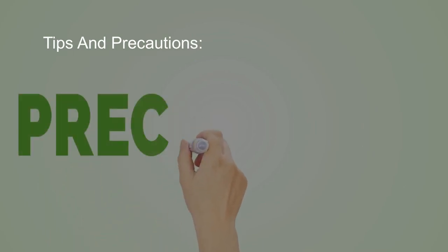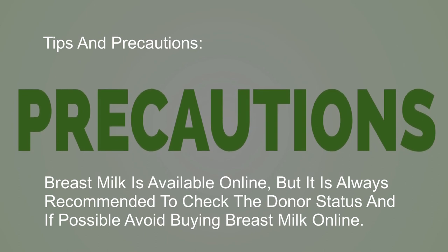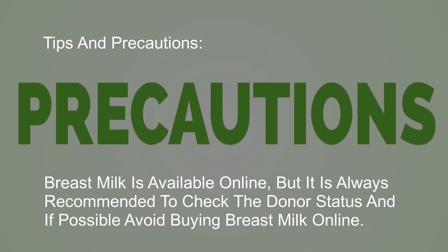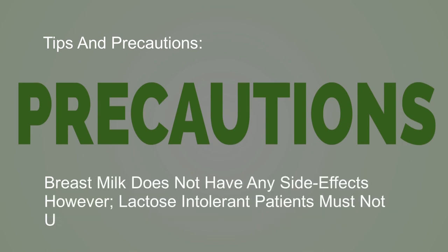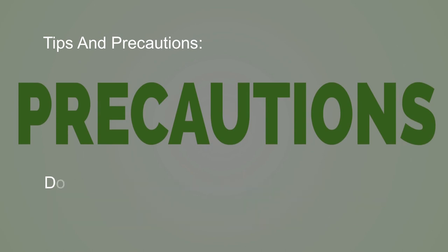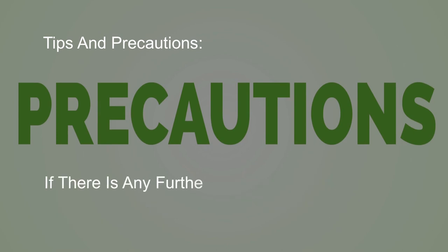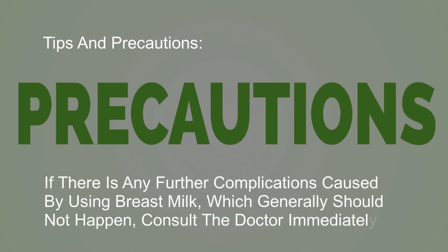Tips and Precautions: Breast milk is available online, but it is always recommended to check the donor status, and if possible avoid buying breast milk online. Breast milk does not have any side effects; however, lactose intolerant patients must not use breast milk for ear infections. Do not leave any liquid in the ear canal after the treatment, as it attracts further bacterial growth. If there are any further complications caused by using breast milk, consult the doctor immediately.